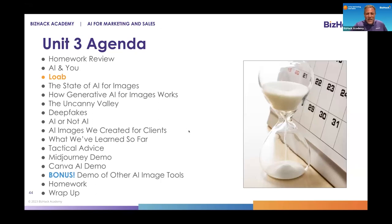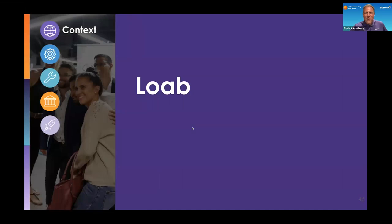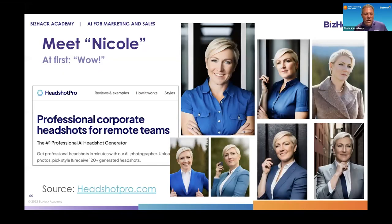All right, let's do this. So first, I'd like to hand it over to my colleague Nicole to share her initial experience working with one of the generative AI image tools called HeadshotPro.com.